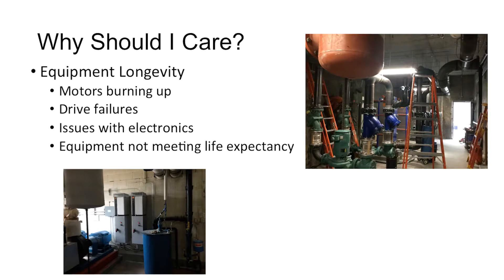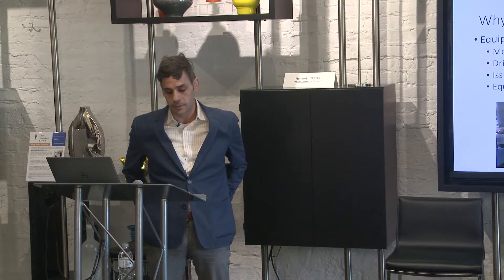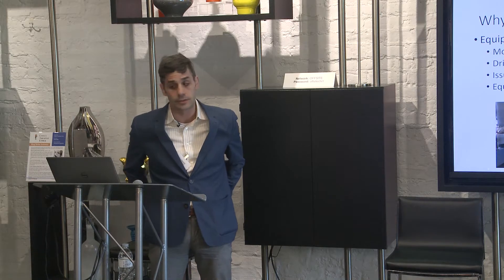Have you had motors burn up? Drives fail after operating for only a short time? Maybe you have electronics that are malfunctioning and have to be replaced often? Do you not get the life expectancy you'd expect from your equipment? These are all signs of power quality issues.